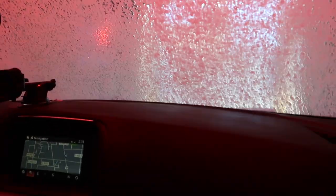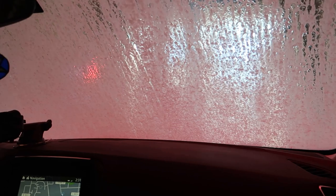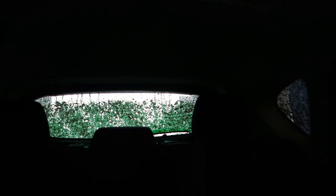How much was the wash? It was $12, I think. I like this wash so far. Now tri-foam — that is shaking the car! Yeah, wow.